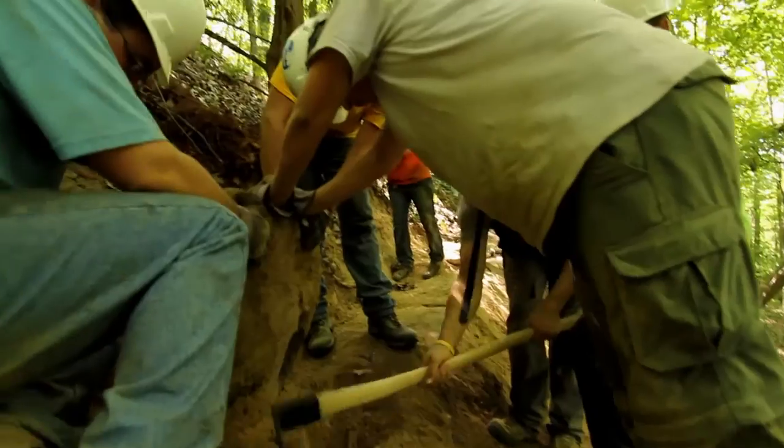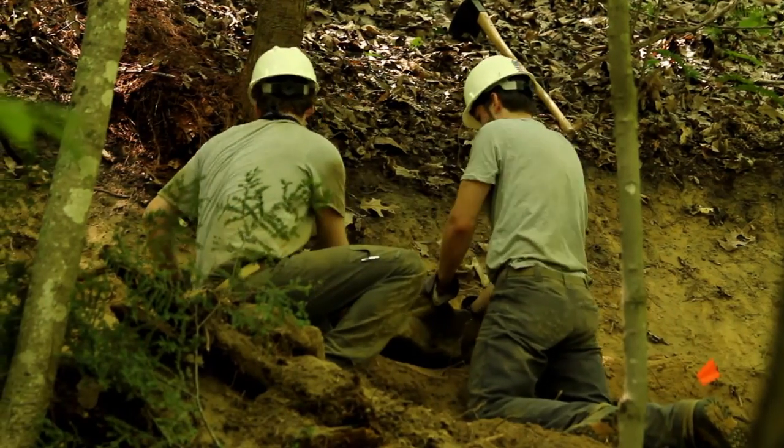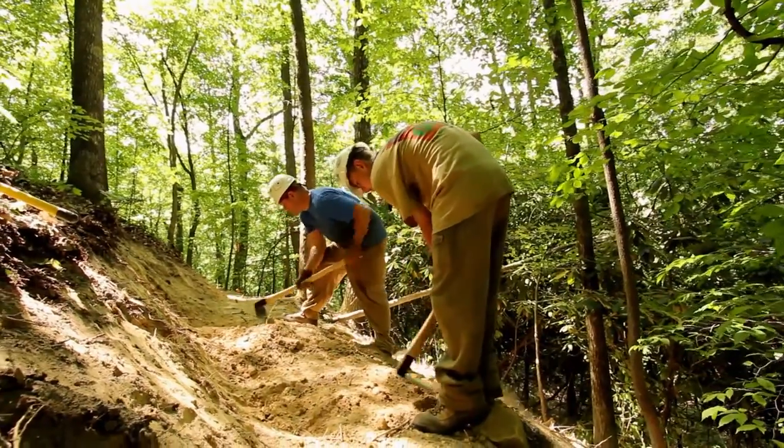After we put in the rock, the most important thing of the whole process is setting it. Making sure the rock doesn't move ensures that no erosion will move any of the rock underneath or any of the dirt. Once the rock is set, we fill around with dirt, maybe use some gravel, smooth over, and make the tread rideable.